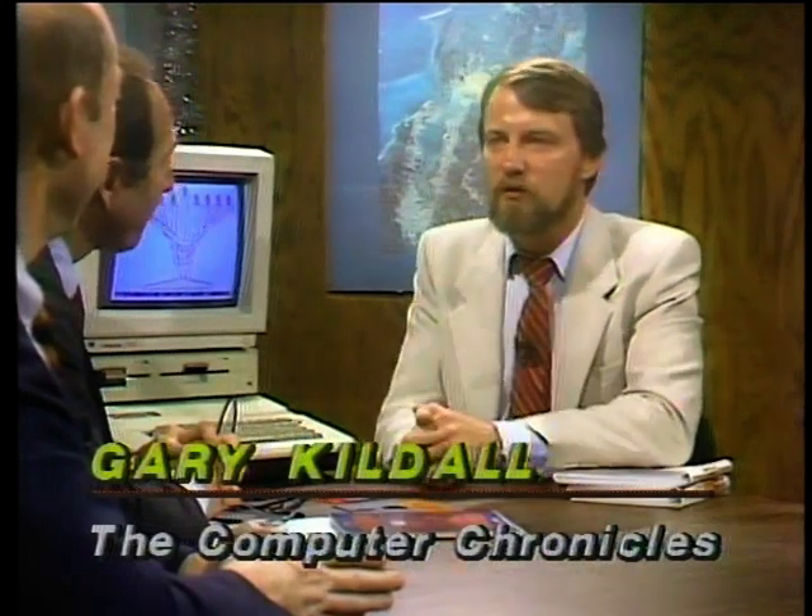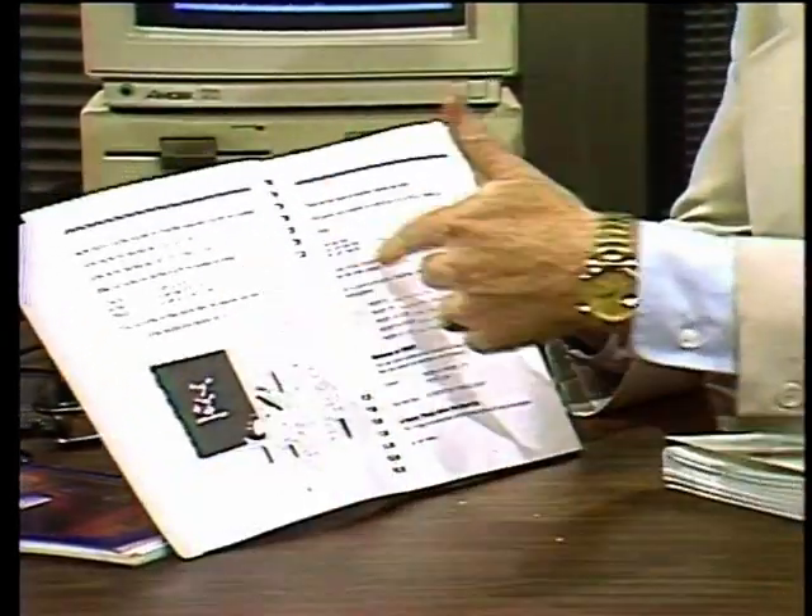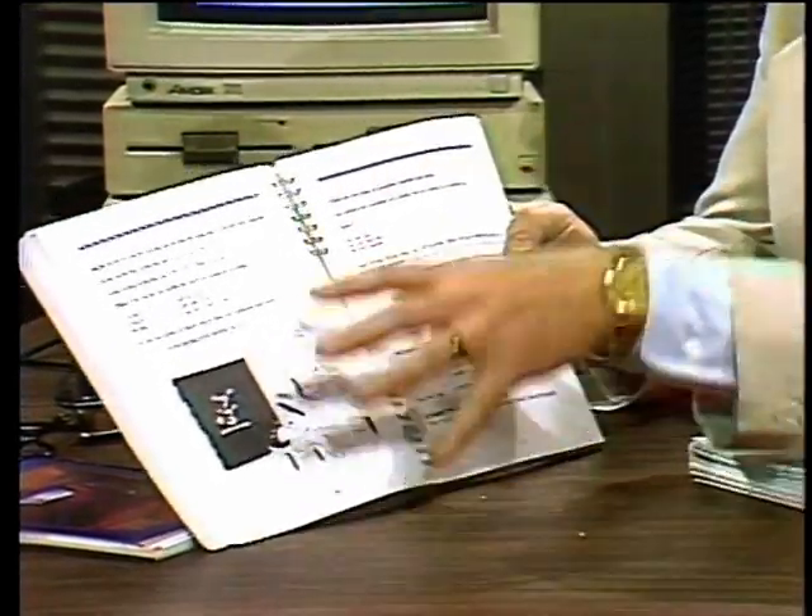Gary discusses inexpensive gift ideas in the computer bookstore. For his nine-year-old Forrest, who likes to play games on his Commodore 64 but also wants to learn BASIC, Gary picked up Kids and the Commodore 64 — a book with lots of cartoons to keep a child's interest, oriented toward learning BASIC rather than games. It's only $13, making it a good start for an affordable gift.